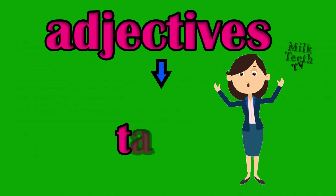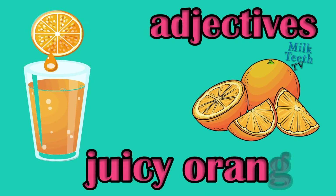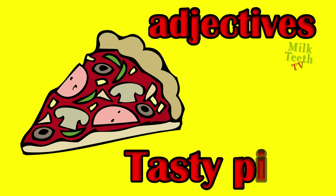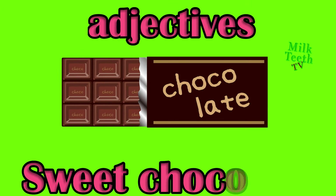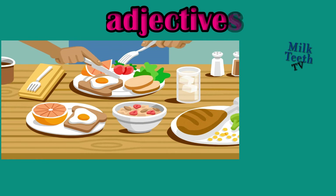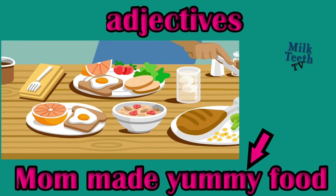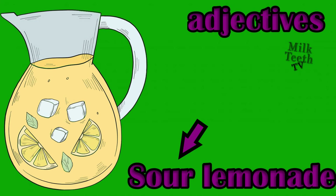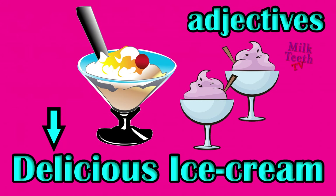Adjectives also describe the taste of things. Juicy oranges, adjective: juicy. Tasty pizza, adjective: tasty. Sweet chocolate, adjective: sweet. Mom made yummy food, adjective: yummy. Sour lemonade, adjective: sour. Delicious ice cream, adjective: delicious.